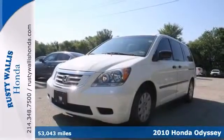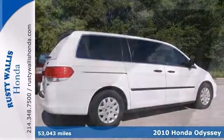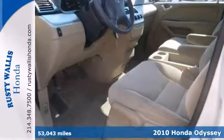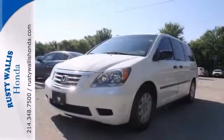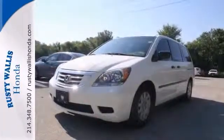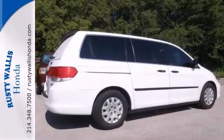This 2010 Honda Odyssey LX is Honda certified. This passenger van looks great in taffeta white with ivory interior. Even thirsting for just the right Odyssey, you can stop your search right here. This superb van is guaranteed to dazzle you with its fresh, never-smoked-in smell. Come check it out for yourself today.